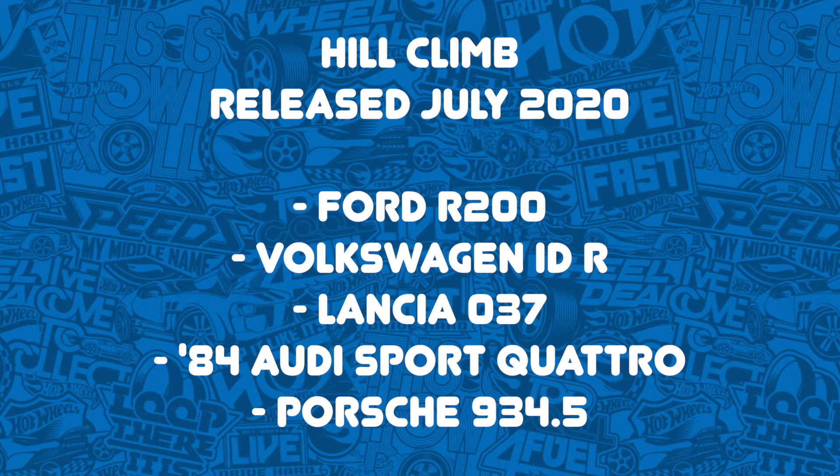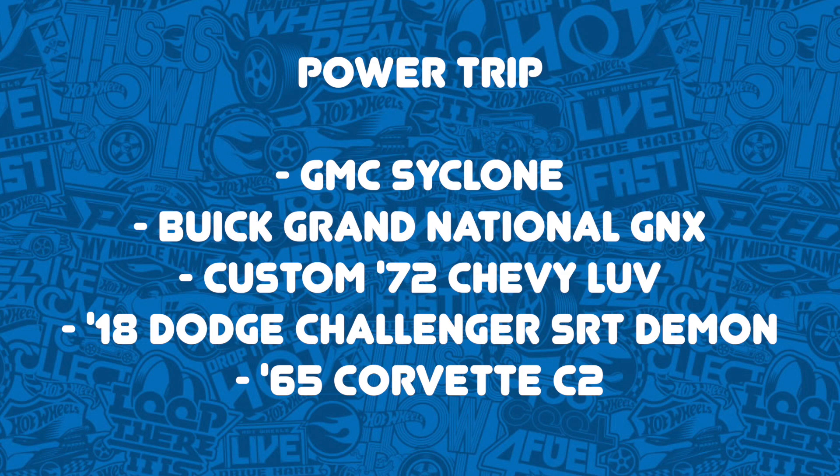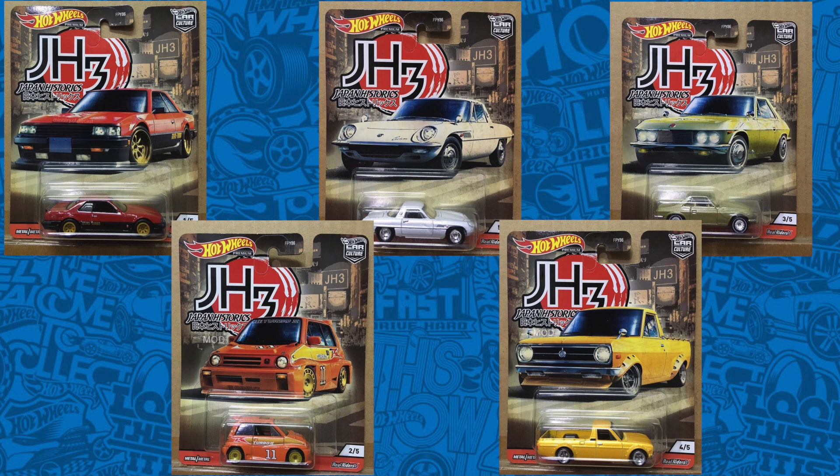Next is a Car Culture Hill Climb set releasing July 2020, including the Ford R200, Volkswagen IDR, Lancia 037, 1984 Audi Sport Quattro, and the Porsche 934.5. Then the Modern Classic set with an unknown release date, featuring the Subaru WRX STI 22B, Mercedes 280, Volkswagen Jetta MK3, Nissan Silvia S14, and Honda Civic hatchback EG. The Power Trip set includes the GMC Cyclone, Buick Grand National GNX, Custom 1972 Chevy Love, 2018 Dodge Challenger SRT Demon, and the 1965 Corvette C2. We also have carded pictures of the Japan Historics number 3 set releasing February 2020.